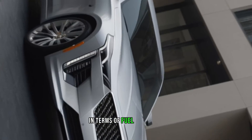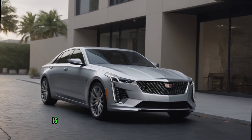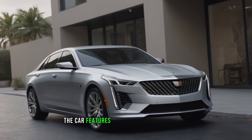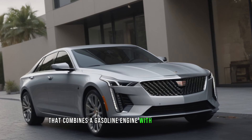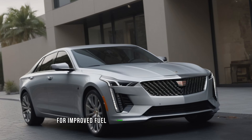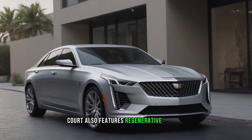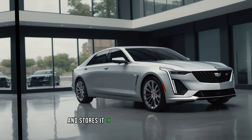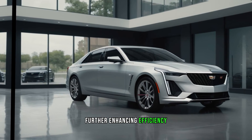In terms of fuel efficiency, the 2025 Cadillac Accord is designed to be more eco-friendly than ever before. The car features a hybrid powertrain option that combines a gasoline engine with an electric motor for improved fuel economy and reduced emissions. The Accord also features regenerative braking technology that captures energy during braking and stores it in the battery for later use, further enhancing efficiency.